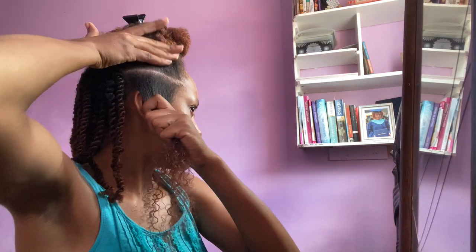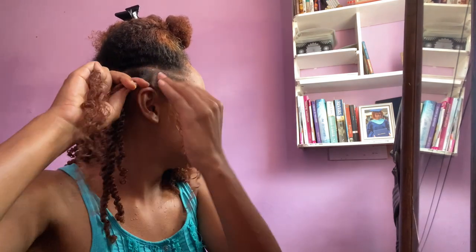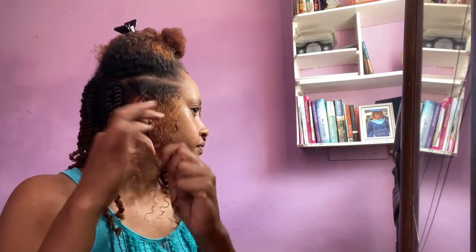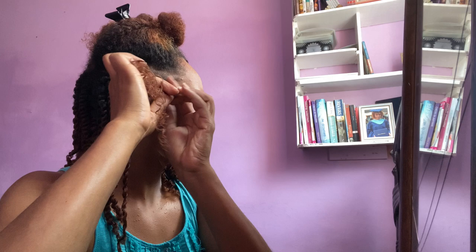I just cleaned that one up a little bit because I think too much hair was in it. Does not have to be great — just continue.